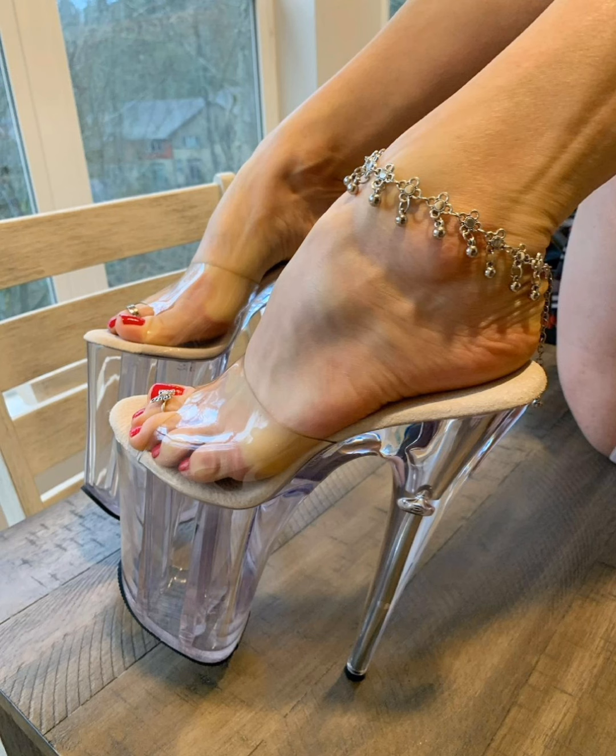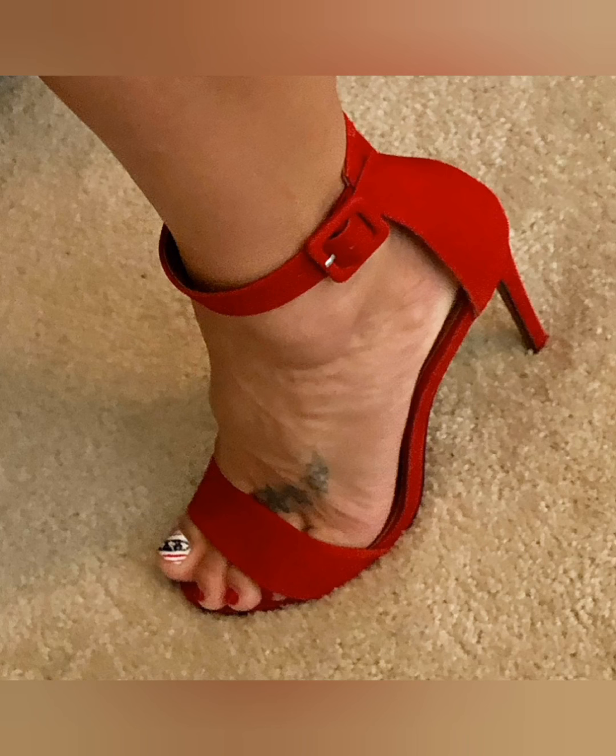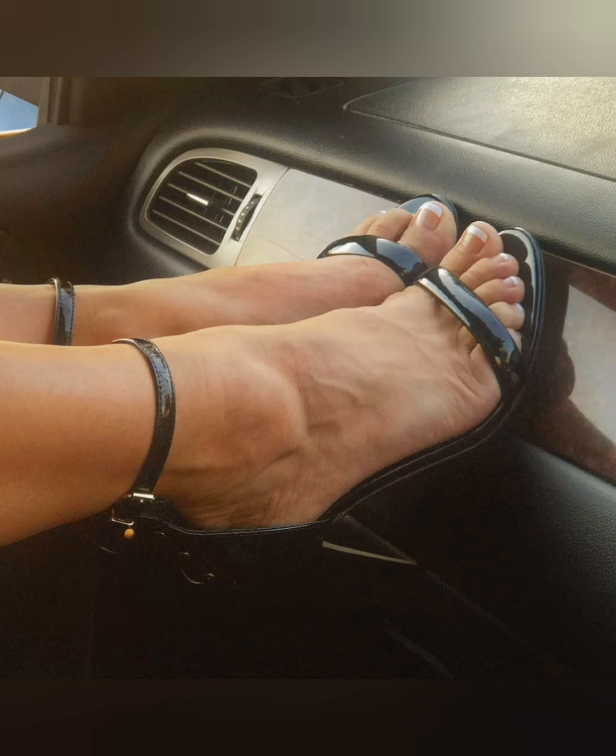Viewers, tell me in the comment section if you love my woman heels collection videos. By the way, I absolutely love woman heels collection.